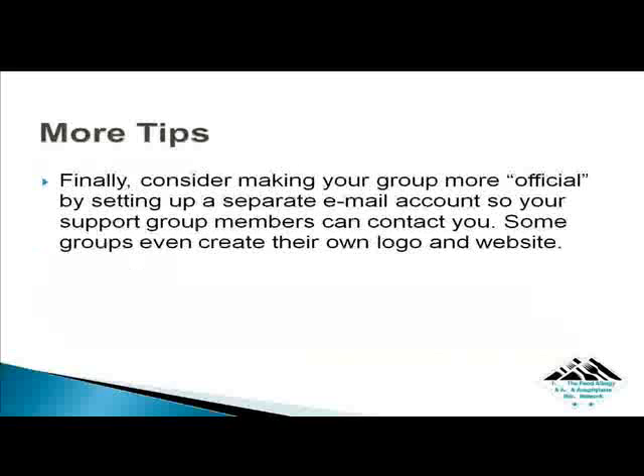Finally, consider making your group more official by setting up a separate email account so your support group members can contact you. Some groups even create their own logo and website.